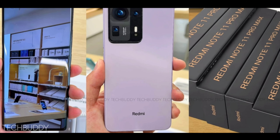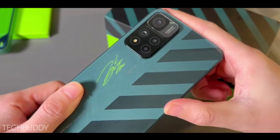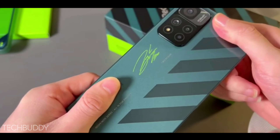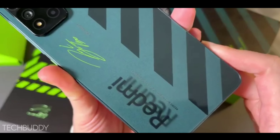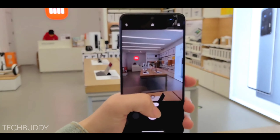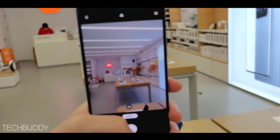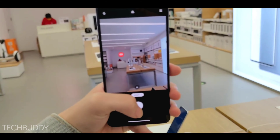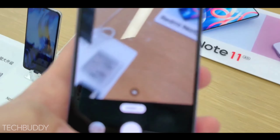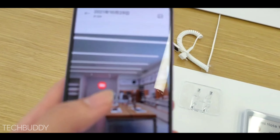This phone can get a lot of new changes in specs compared to the Chinese variant, because in China the specs are quite different. The Redmi Note 11 Pro Max India variant will have a lot of new changes compared to the Chinese Redmi Note 11 Pro Plus. If you want to know all about the India variant of the Redmi Note 11 Pro Max, watch until the end of this video.